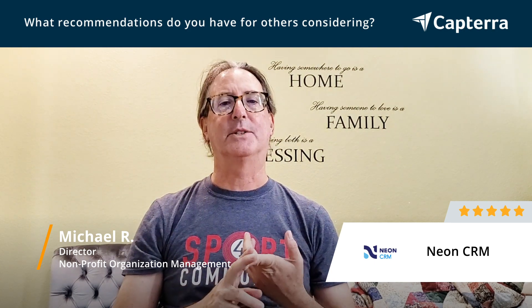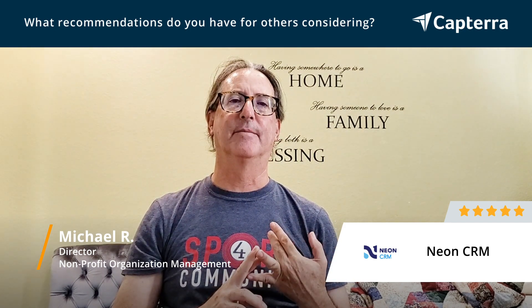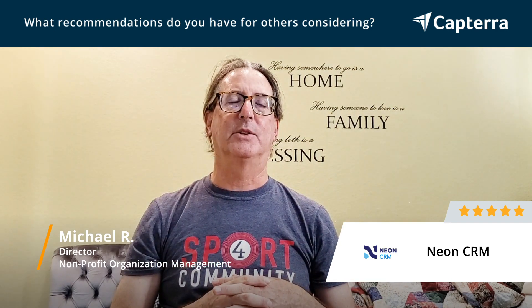Neon also has a lot of instructional videos. I'm going to start attending some weekly classes for different issues. So that's really helpful.